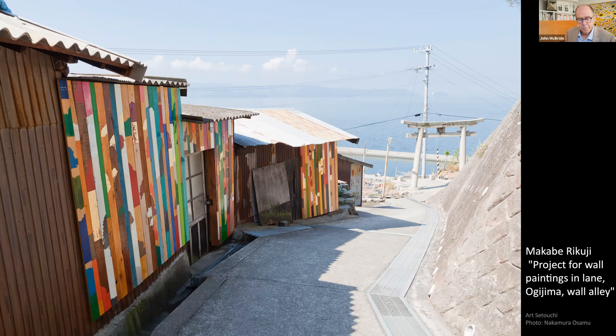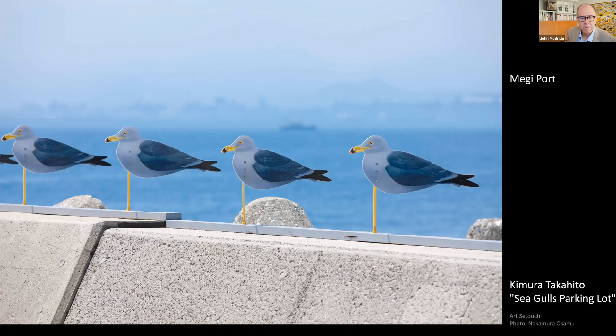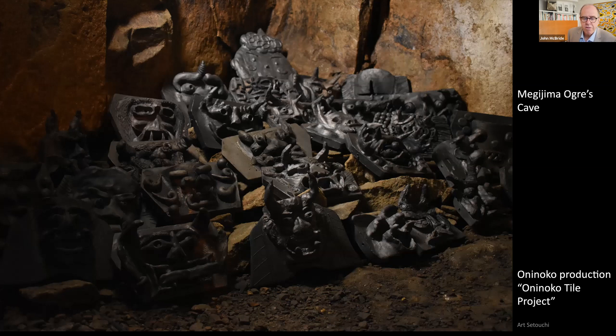On Megijima, we are greeted by 300 seagull weathercocks alongside the port. The gulls align perfectly with the wind, much as they do in real life. Artist Kimura Takahito developed a series of works under the concept 'playing with the earth,' transforming the power of nature — which he believes is a universal language — into tangible and experimental installations. In the centre of Megijima is a man-made cave with an ogre myth associated with it. These myths are likely related to pirates who lived in hand-dug caves in centuries past. Today the cave on Megijima is filled with ogre tiles made by 3,000 local schoolchildren — these tiles usually adorn rooflines as protective talismans scaring away evil, and their manufacture is a local craft industry.